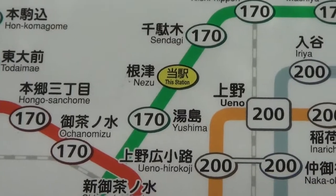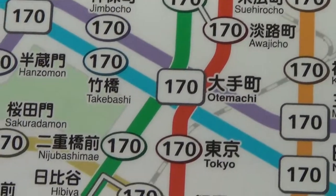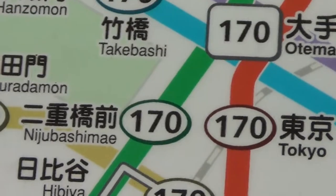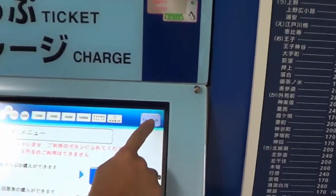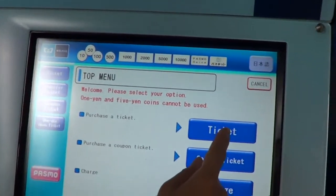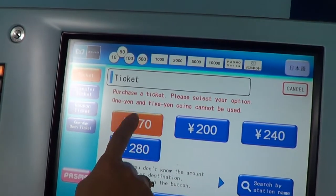Okay, we are going from Nezuu Station to Nijubashimae, so it will cost 170 yen. Here is the ticket machine. First, choose English, then pick the ticket, then choose 170 yen.